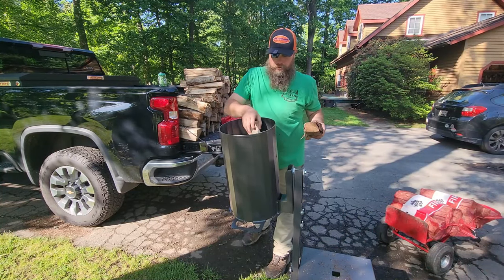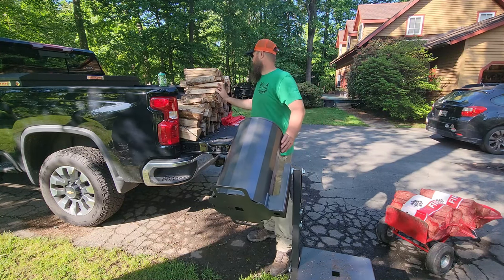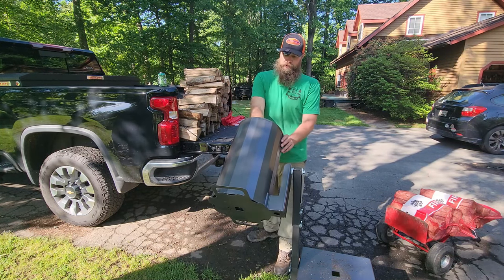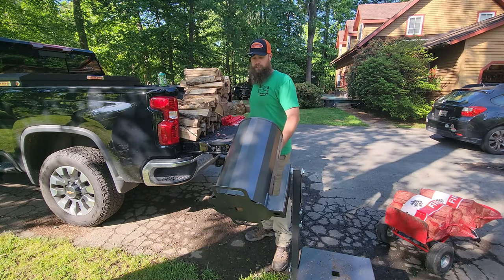If you buy one of these and you're going to one of the shows locally, depending on the space on the trailer and truck that Wolfridge is pulling to the shows, you could pick one up at the show and save on freight charges.